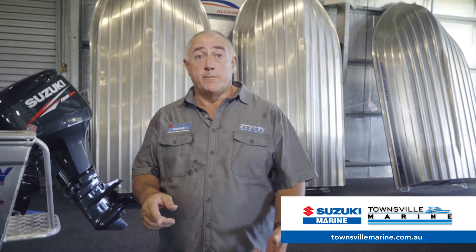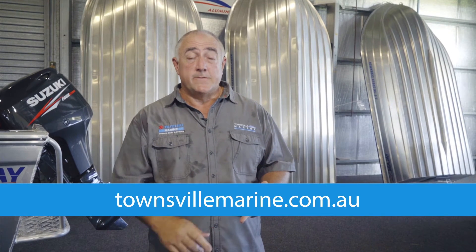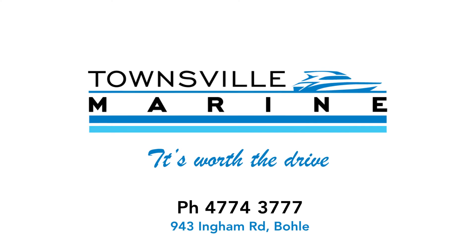Townsville Marine, 943 Ingham Road, the Bohle. Visit my website, TownsvilleMarine.com.au, or just give us a call, 4774 3777, and we'll look after you. Cheers then.